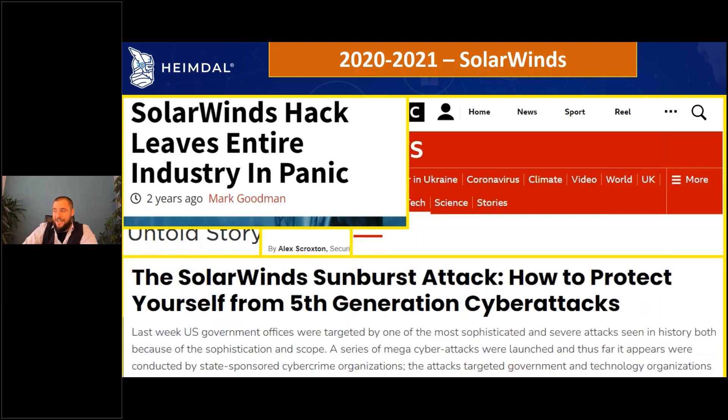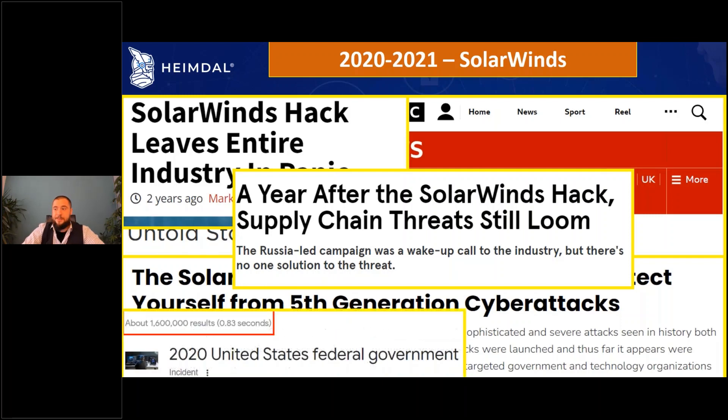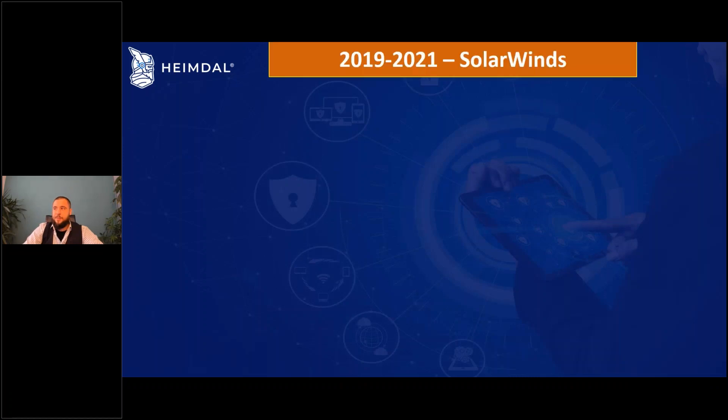Articles describe this as a big Generation 5 attack and ask how to protect against gen 5 attacks. Even after a year, the supply chain methodology is still used and still feared. It has 1.6 million searches and its own official incident page.